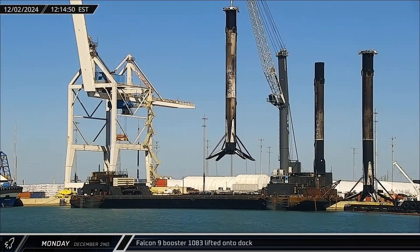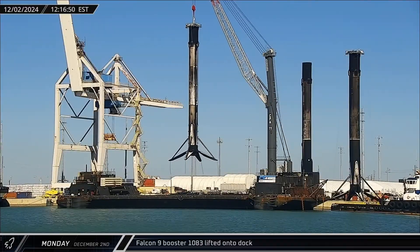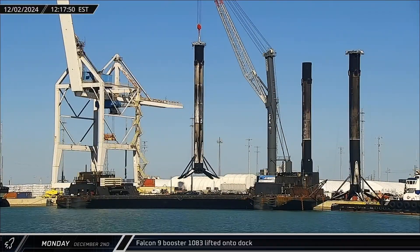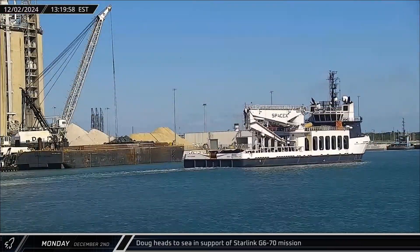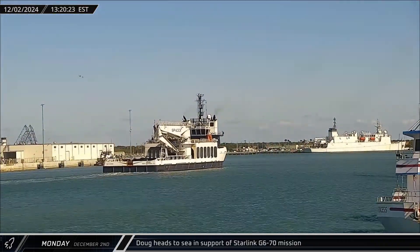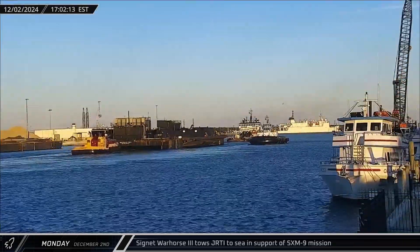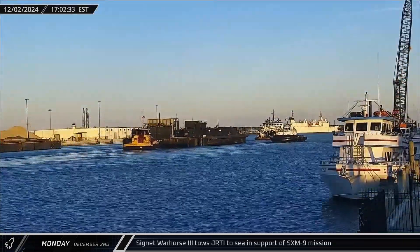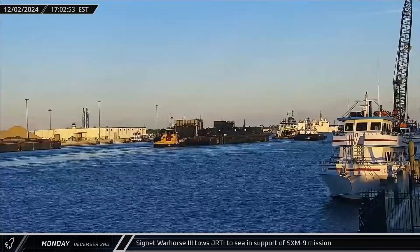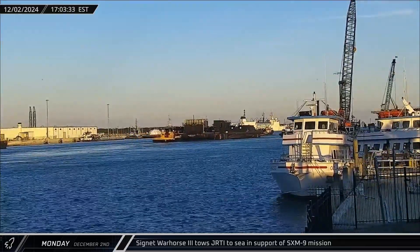Several hours later, the rocket was lifted up onto the increasingly crowded dock to allow the drone ship to be prepared for departure. Just an hour later, Doug was spotted leaving the port to join a Shortfall of Gravitas, supporting the Starlink Group 6-70 launch. A few hours after that, preparations on Just Read the Instructions were complete and the drone ship was towed back out to sea for the SXM-9 mission.